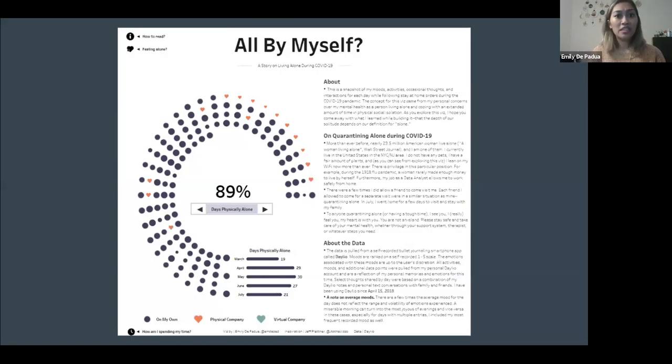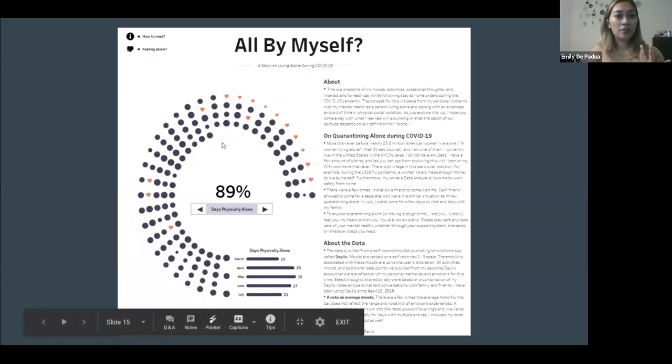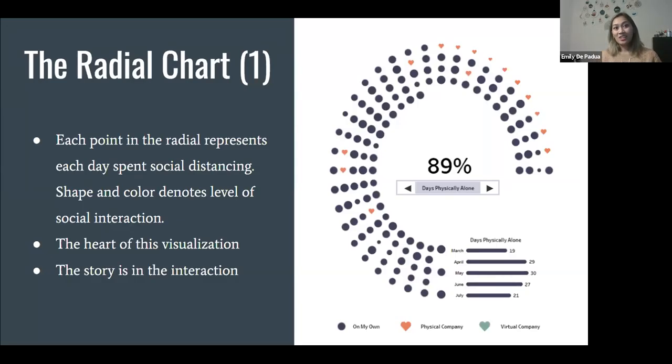I'm going to cover a lot — including the radial chart, hidden containers, interactions, and the activities recap. I highly recommend going to see this viz on Tableau Public — not just because it's my work, but because the pictures don't necessarily do it justice since by nature it's supposed to be incredibly interactive.